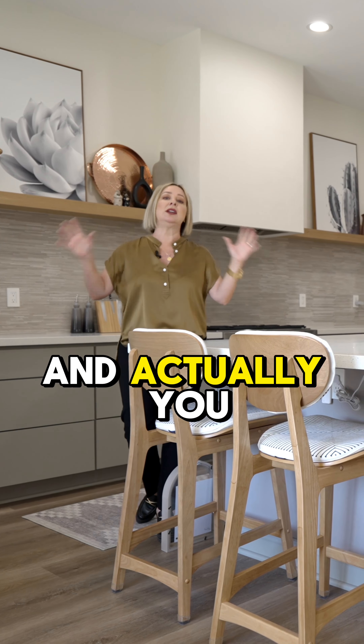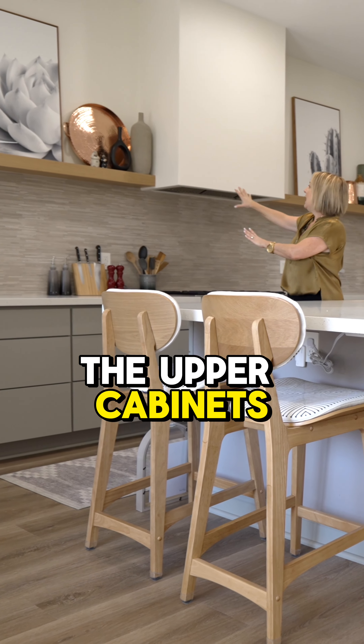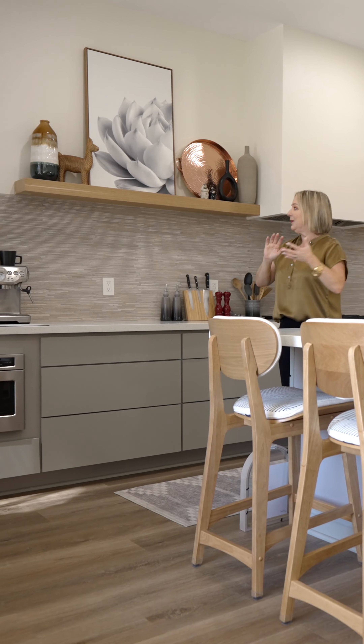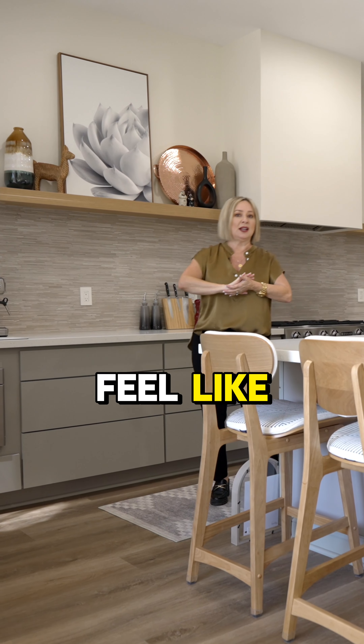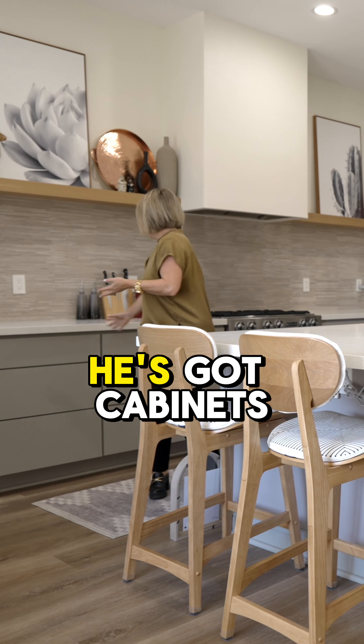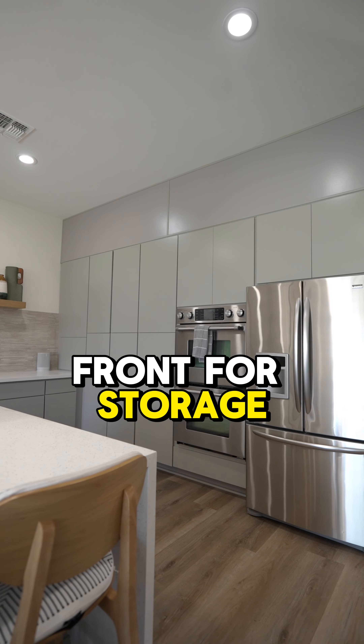What I love about it is he eliminated the upper cabinets and put in floating shelves. A lot of times when people do that, they stress about it because they feel like they don't have enough room for storage. But he's got cabinets here, cabinets here — they were smart and put cabinets all around the front for storage.